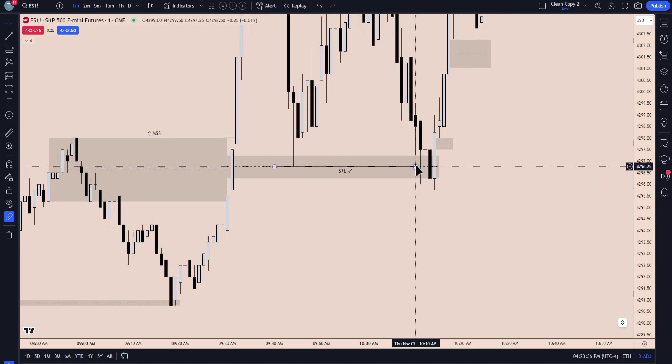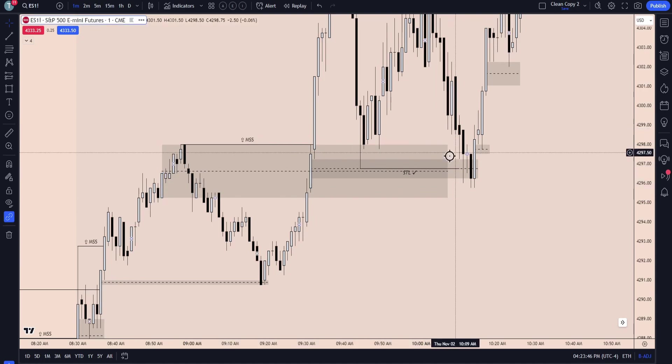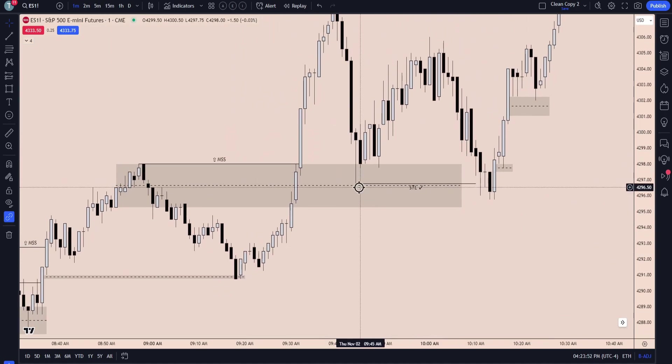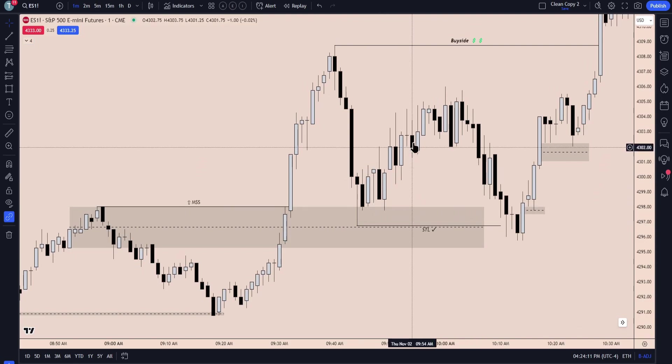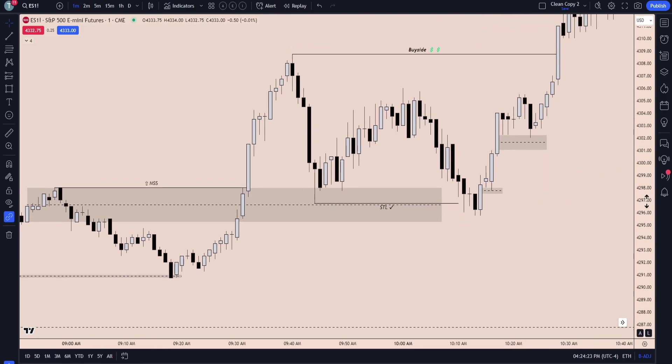We have this low now in place, and one thing we were speaking about earlier is the importance of this low not returning into the breaker's mean threshold. This low here was simply a run lower to engineer liquidity above the mean threshold of the breaker. It's not random that we stopped just above that level. When we see that and we start giving this retracement, we understand that if we re-attack this low, we would expect it to just be a run on stops and not a true market structure shift. Price is just picking up these stops to reverse and continue higher.